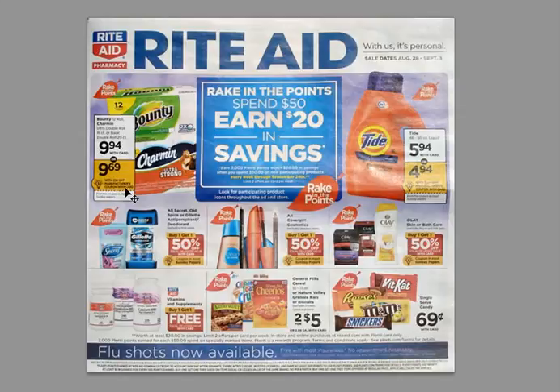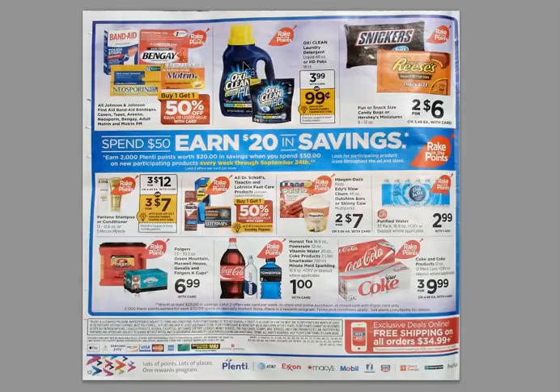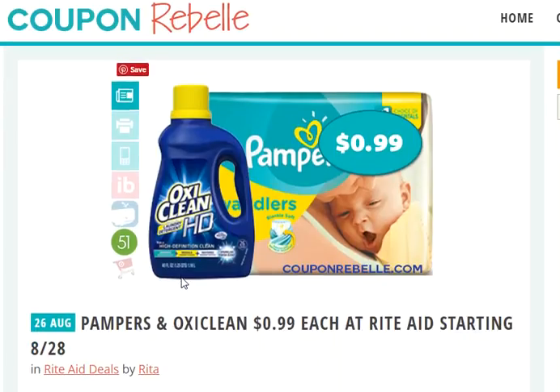You can see there are many different items; we are going to be focusing on the Pampers and also the OxiClean. Here is that OxiClean from the same ad. The reason is both of those have great $3 off one coupons, which gives us a great out-of-pocket cost for this deal and also allows us to get each one of these items for only 99 cents.